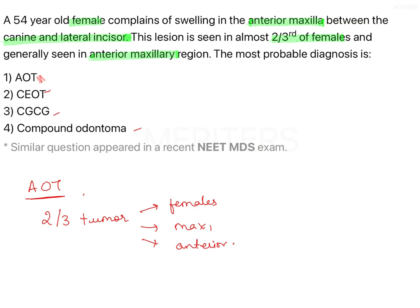All the key points in the given question are suggestive of AOT, but let's have a look at the other options as well. CEOT — that is calcifying epithelial odontogenic tumour, also known as Pindborg tumour — is also a very common odontogenic tumour, but here there is no gender predilection; it is common in both males and females. Maxilla is less involved compared to mandible, and it is more common in the posterior areas.